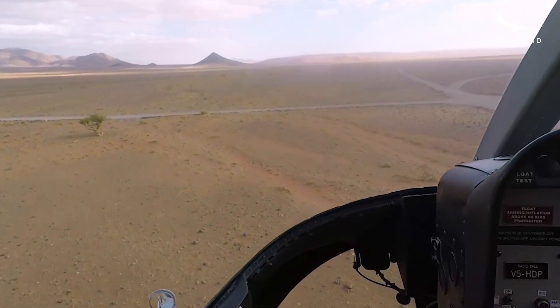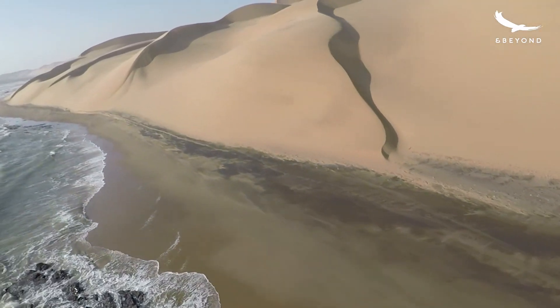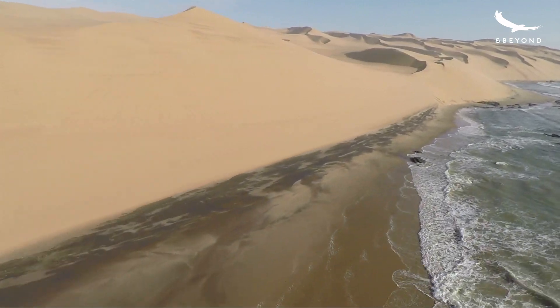Obviously to see the 500-feet dunes drop down into the ocean, which is a must-see in that area. Flying low-level over the ocean — that's for me personally the best experience ever.